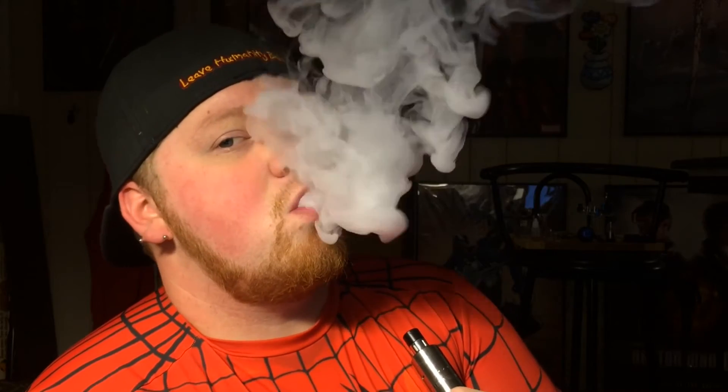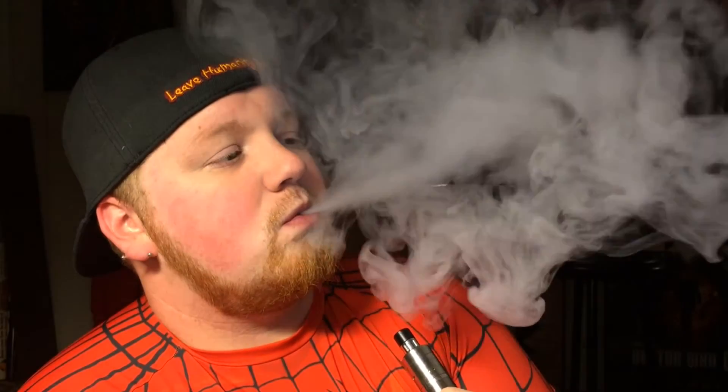It tastes amazing. I have been dripping it for days. The clouds this thing makes — they're huge. I don't know if that's because of the build I've got on here. I've got a 0.54 coil that I built on the holiday Monday because I had some time because Poncho Vapes was closed. And that's a 50-50.